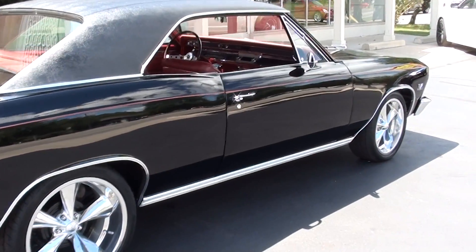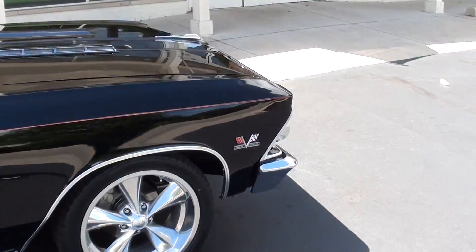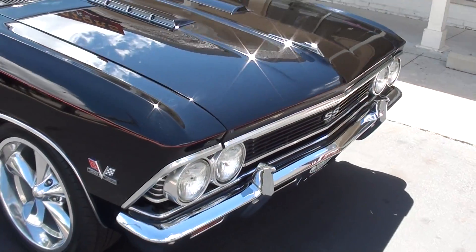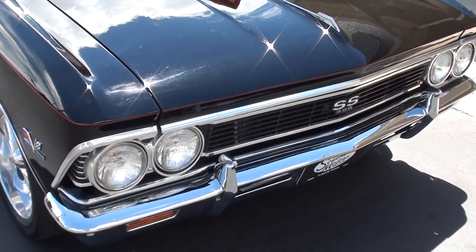Brand new 18 and 20-inch voids all the way around it with all-new rubber. This is a four-speed car. It's got the correct date-coded 396 in it. It's got vintage heat and air — a beautiful car, really nicely done.